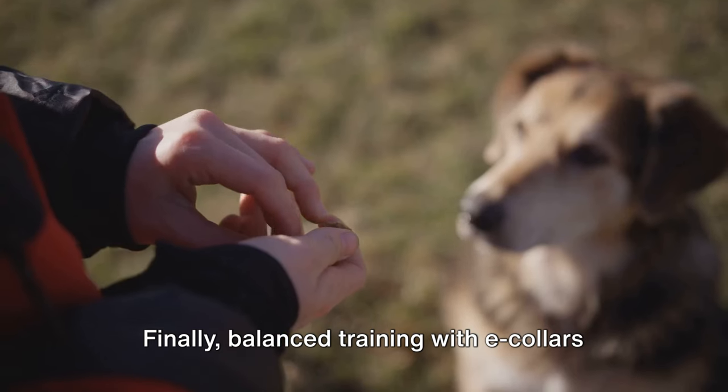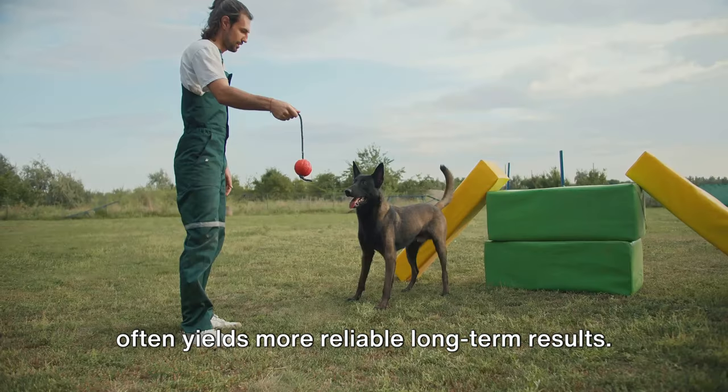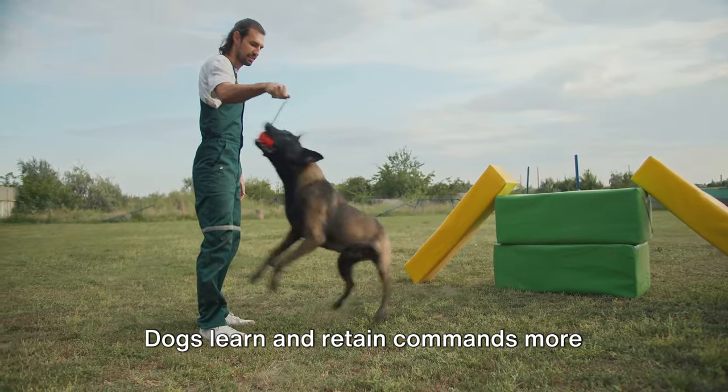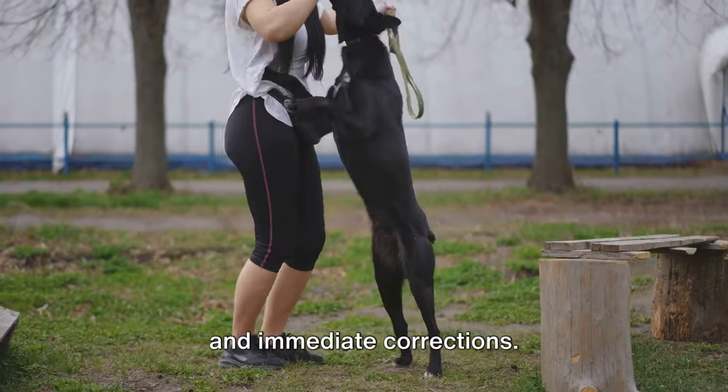Finally, balanced training with e-collars often yields more reliable long-term results. Dogs learn and retain commands more effectively due to the clear guidelines and immediate corrections.